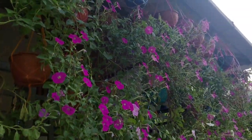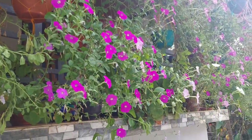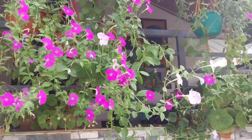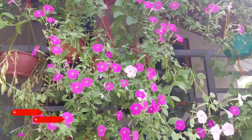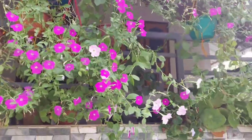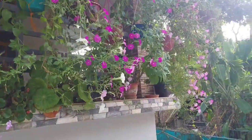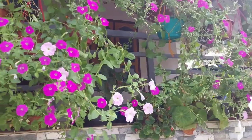Petunias are treated as annuals in most areas but can be grown as tender perennials in zones 9 to 11. The flowers come in many colors and patterns and bloom from spring until frost. These colorful annuals can really add pop to a front lawn and are often used in borders, containers, hanging baskets, or even as a seasonal ground cover. Some even have a slight fragrance.